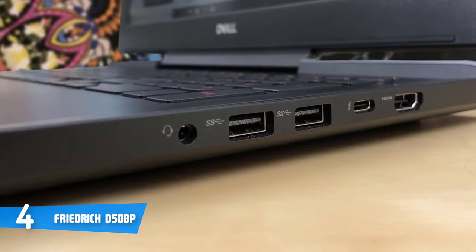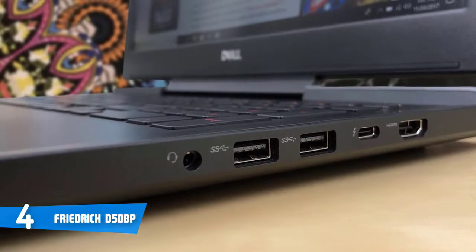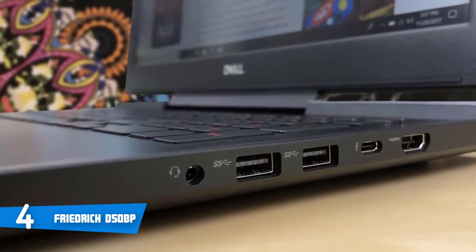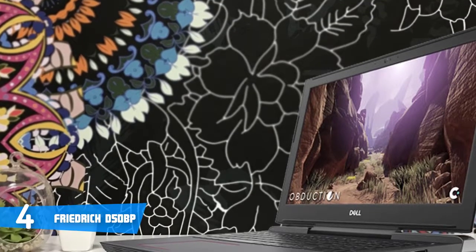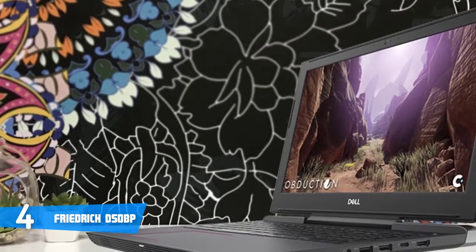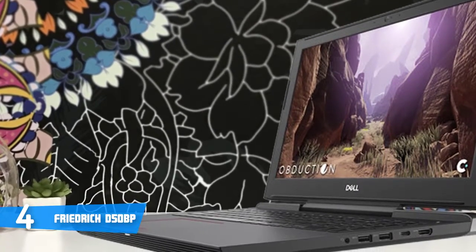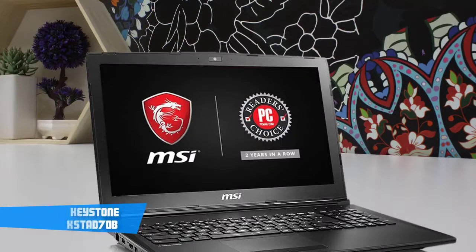Moreover, on the left-hand side, you'll see the Noble security slot, power slot, Ethernet port, a USB 3.1 Type-A and SD card slot, while on the right, you'll find one HDMI port, one USB Type-C port with Thunderbolt 3 support, two USB 3.1 Type-A ports, and a headphone jack. To conclude, you should definitely consider this laptop since it won't disappoint you with its performance.